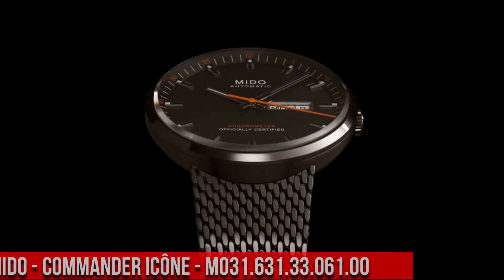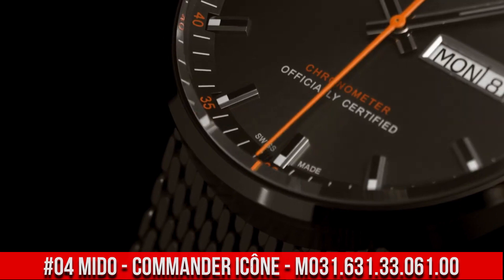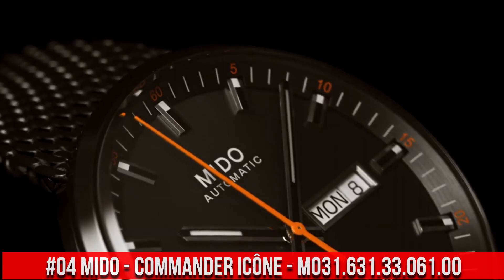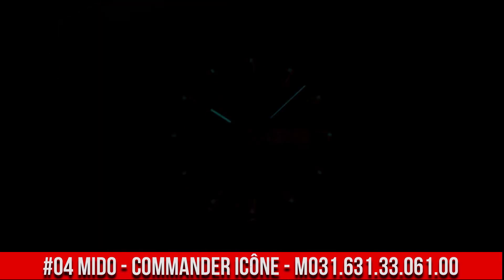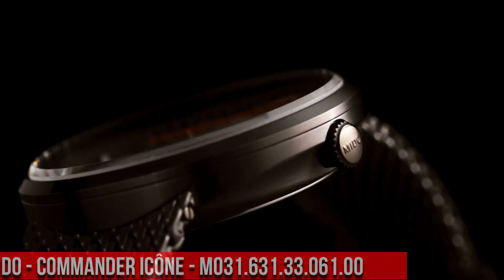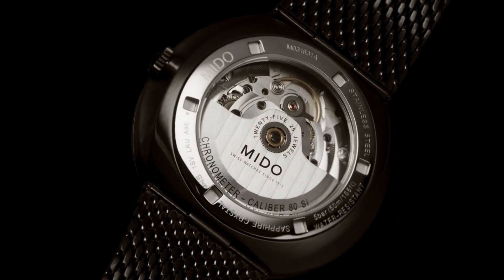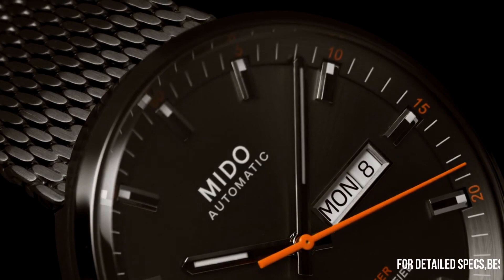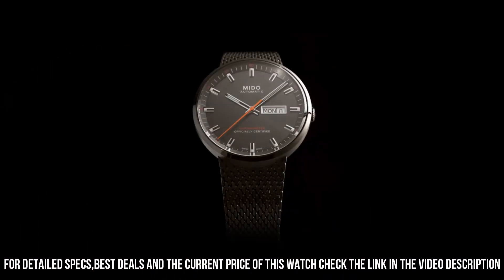Number 4: Mido Commander Icon M031.631.33.061.00. Japanese automatic movement. Case diameter: 42mm. Sapphire crystal. Stainless steel case with stainless steel band. Water resistant up to 50m (165ft).